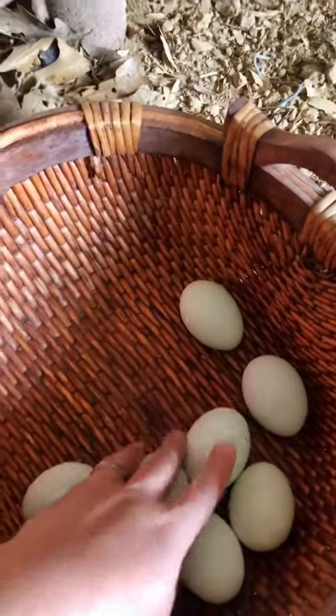When I get way too many eggs, sometimes I'll pickle them. My favorite way to pickle them is sriracha pickled eggs — it's so good.